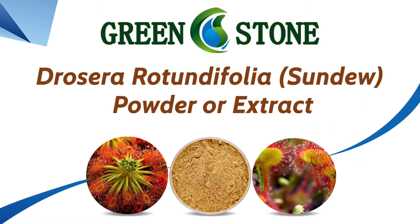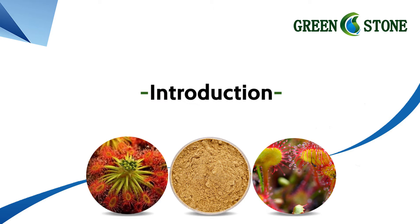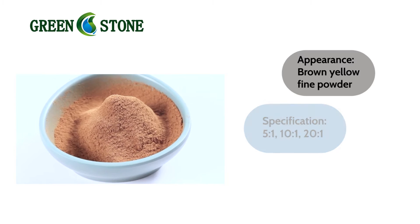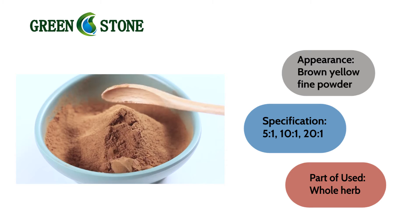Drosera rotundifolia, sundew, powder or extract. Introduction. Appearance: brown-yellow fine powder. Specification. Part of used.